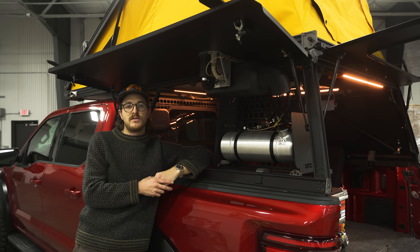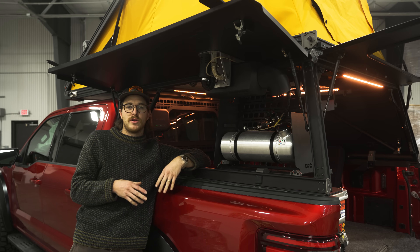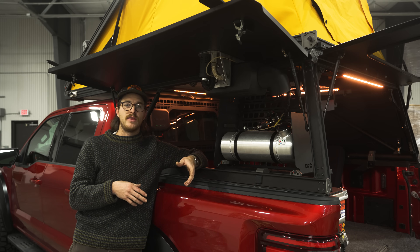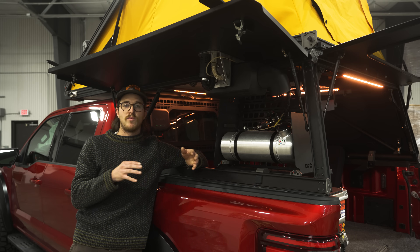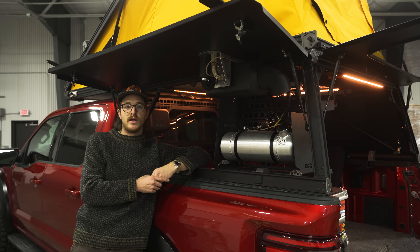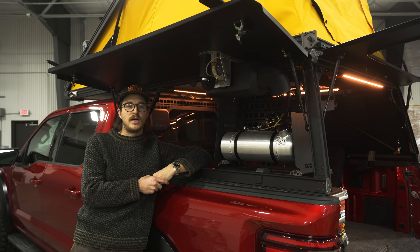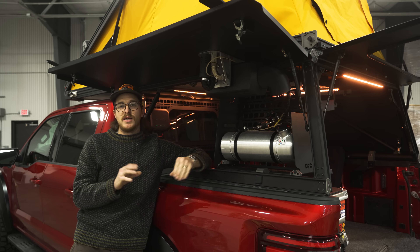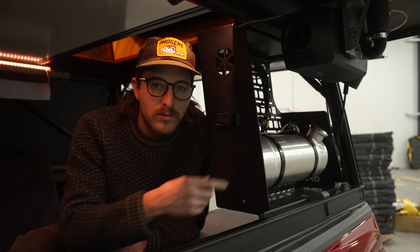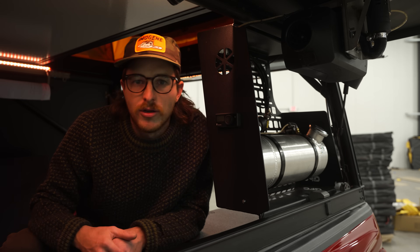Running the heater all night with this 2.1-gallon tank you can get around two and a half nights. It has a great feature where you can set the temperature and the time — set it to run for two or three hours, turn off, and then set a date and time so it heats up again at four in the morning as the tent loses heat. I ran it the entire time, got two and a half nights out of it. To refuel you just take the cap off, fill it up with a pump or jerry can, put the cap back on, and you're good to go.